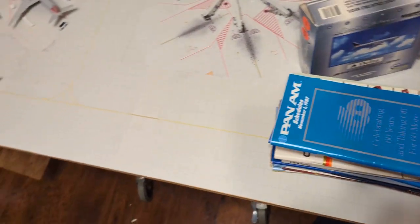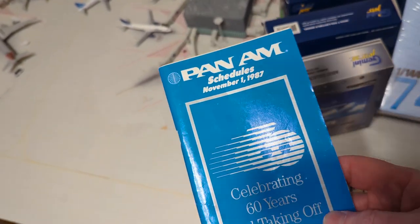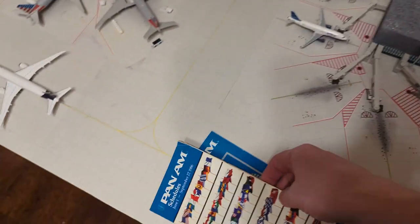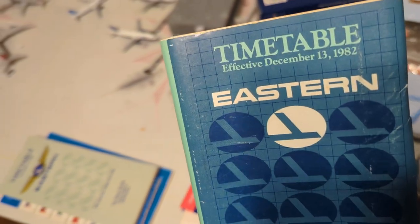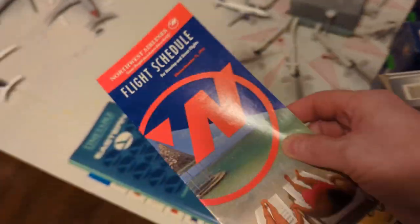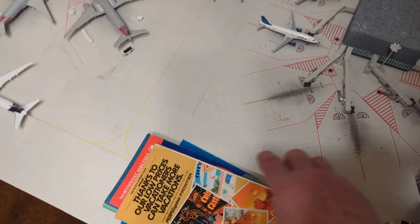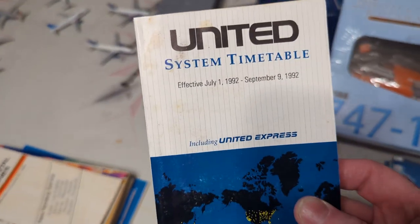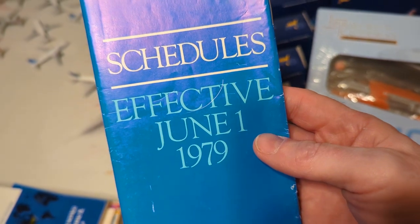Next I got the timetables. I didn't get as many as I had originally planned, but that's okay because I found other stuff. We have Pan Am — the 60-year anniversary — and another Pan Am. We got Eastern from 1982, Northwest from '92, People Express after the Frontier merger, Continental '84, United '92.